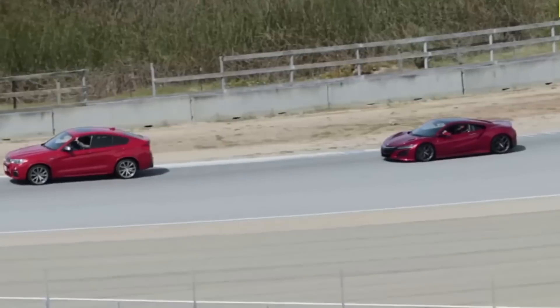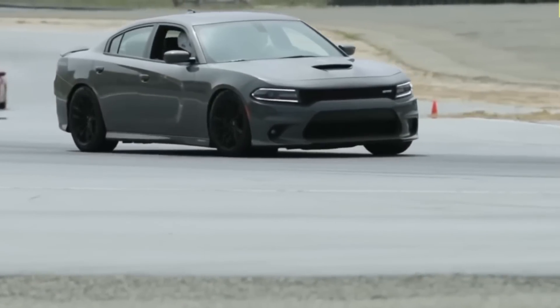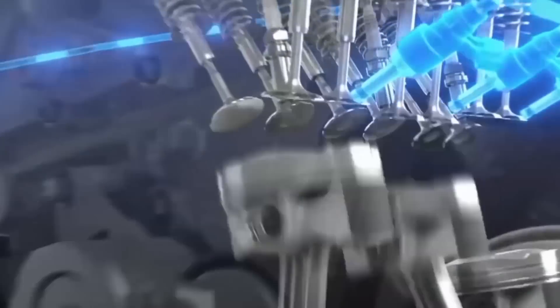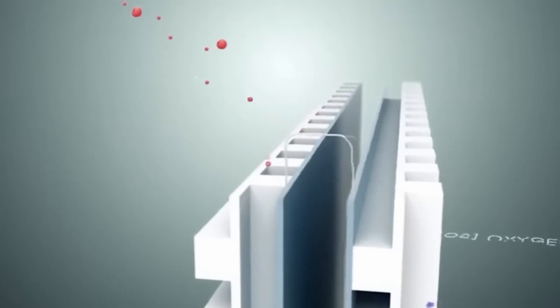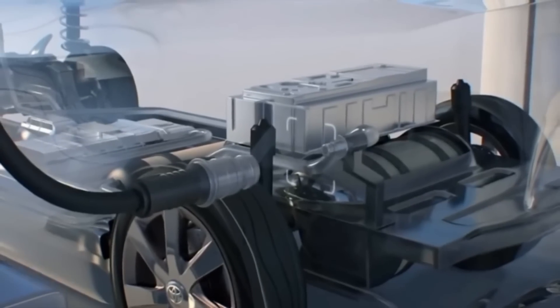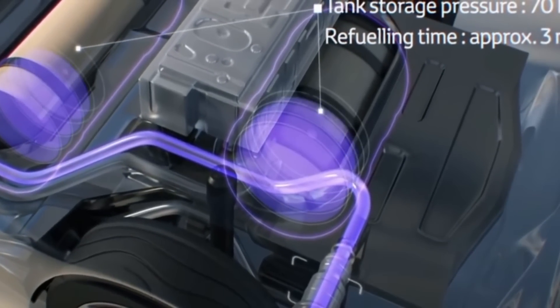When the car is in motion, the hydrogen gas is fed into an onboard fuel cell stack. This is where the magic happens. The fuel cell stack uses a process called electrolysis to transform the hydrogen's chemical energy into electrical energy. This electrical energy then powers the car's electric motors which drive the wheels.